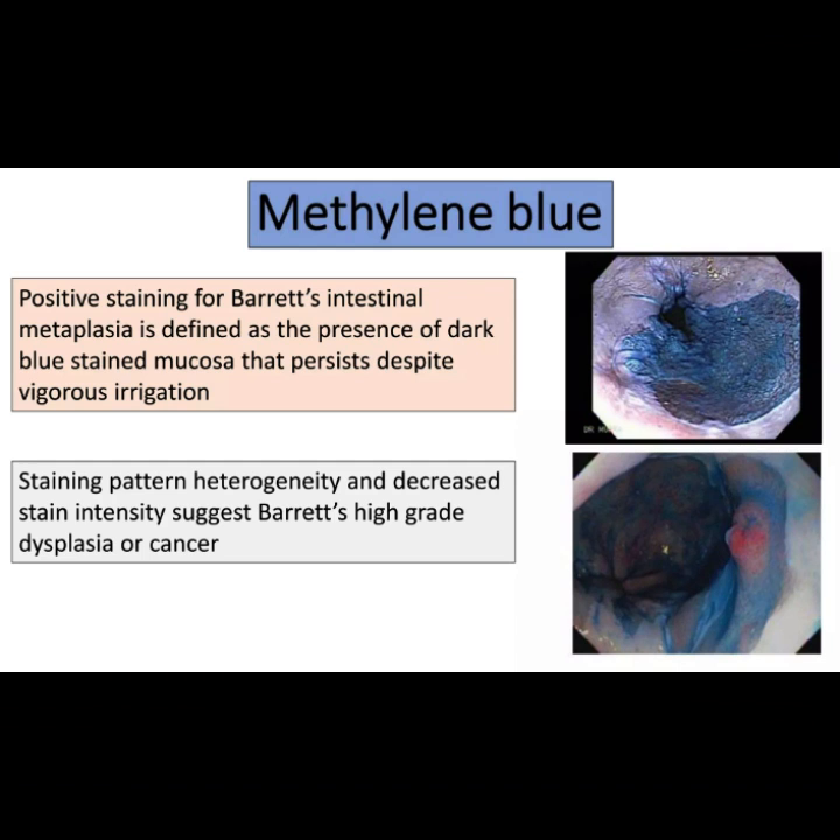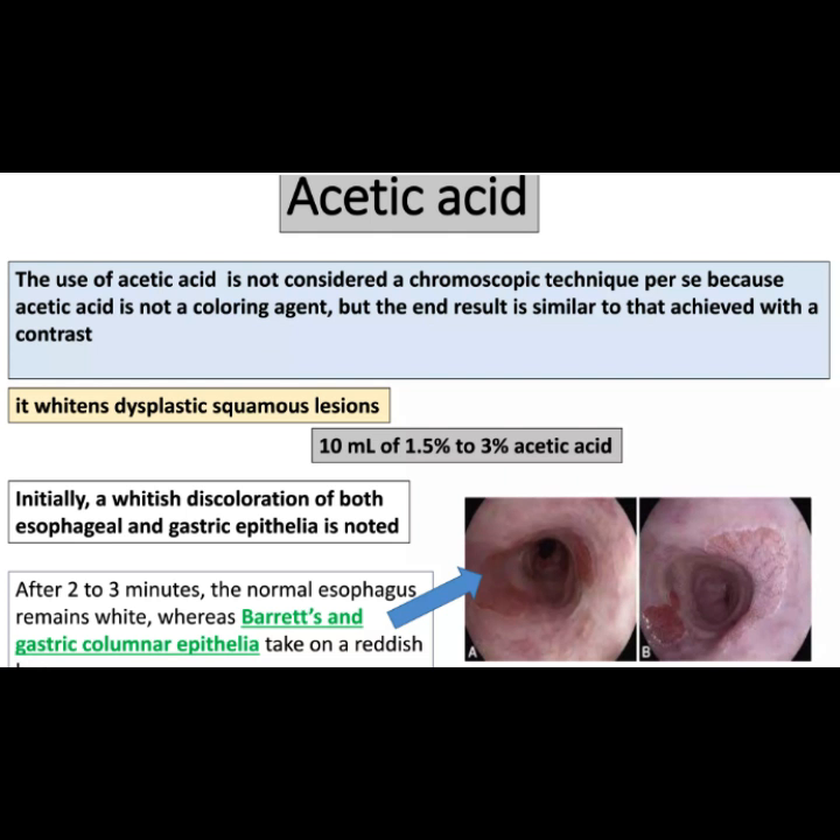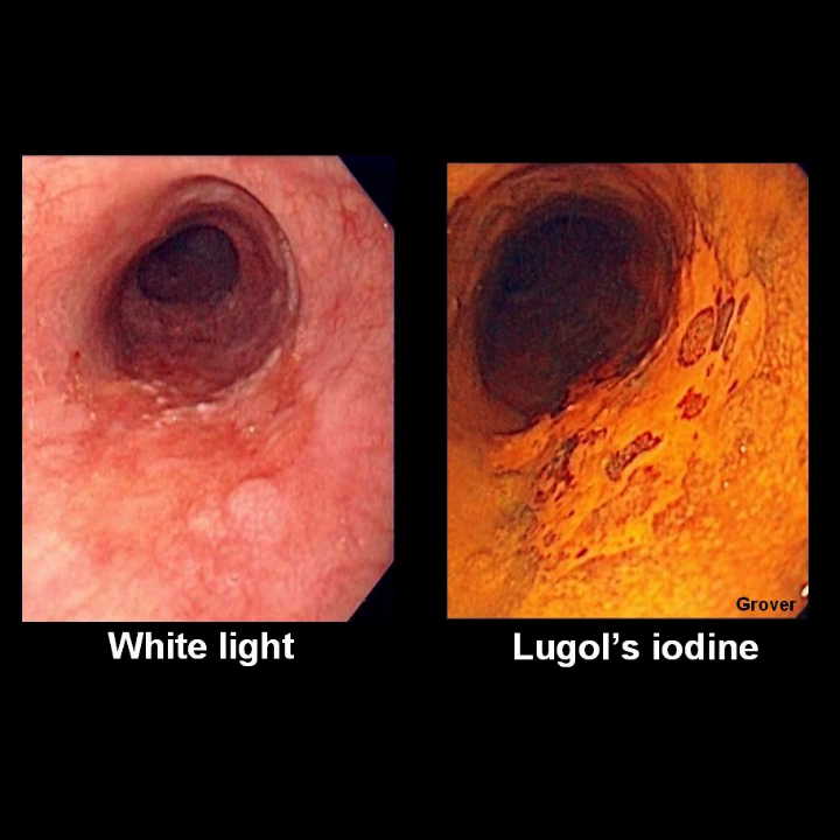Additional chromoendoscopy using different agents — like methylene blue, acetic acid, or indigo carmine — could aid diagnosis.